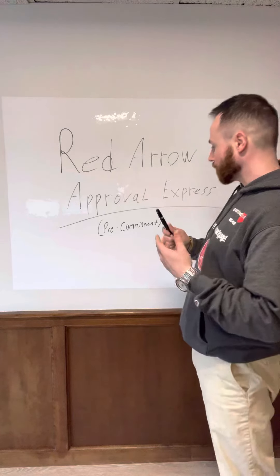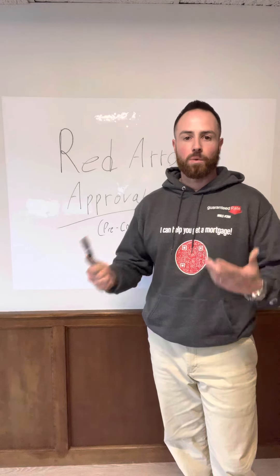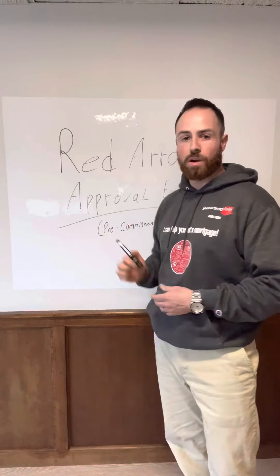We're able to have your offer stick out compared to the other competition. Maybe this helps you win an offer because we're able to communicate to the sellers: it's been underwritten, and it's going to be the same underwriter that underwrote the file during this program review.